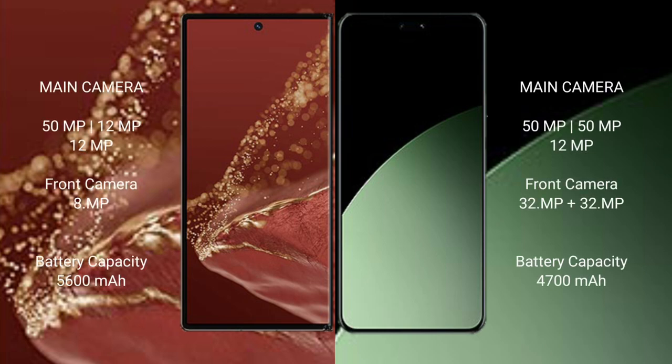The Huawei Mate XT Ultimate features a rear triple camera setup: 50MP main plus 20MP ultrawide plus 20MP telephoto. The front camera is 8MP.